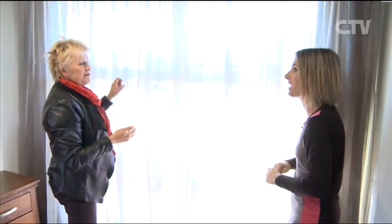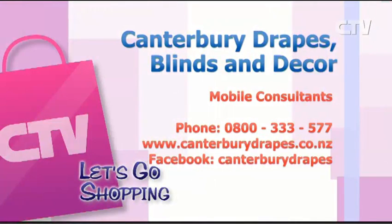If people are looking and watching going, 'I want some of those curtains' — what's the best way of getting in touch with you? Call the 0800 number: 0800 333 577, or you can look on my Facebook page which is Canterbury Drapes, or go onto the website which is www.canterburydrapes.com. You do have an awesome Facebook page with lots of ideas. I like inspiring people. Wonderful. Canterbury Drapes, Blinds, and Décor — their mobile consultants are on the road, so give them a call on 0800 333 577.